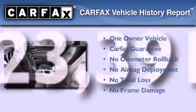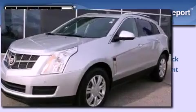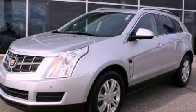This Cadillac has had only one owner, and it qualifies for the Carfax buy-back guarantee. This vehicle is sure to sell fast — call and arrange your test drive today.